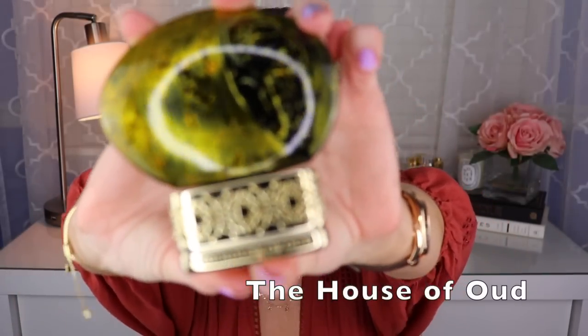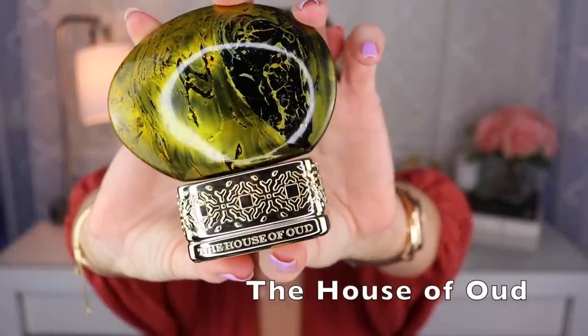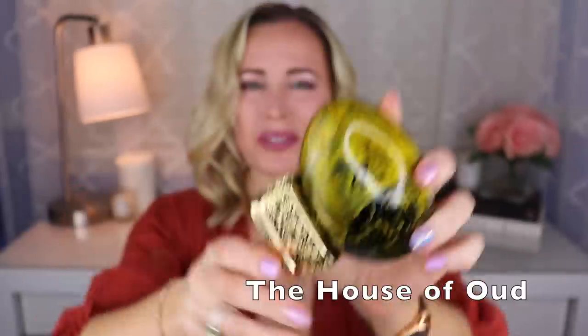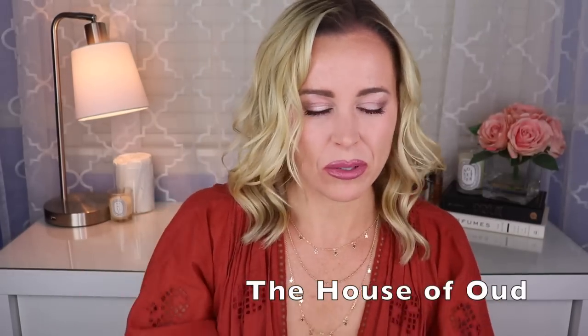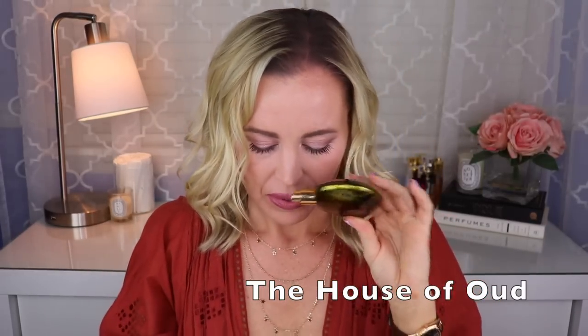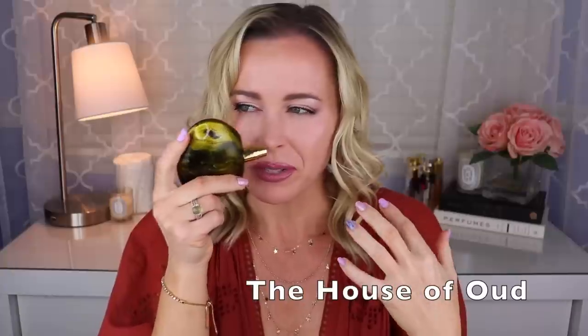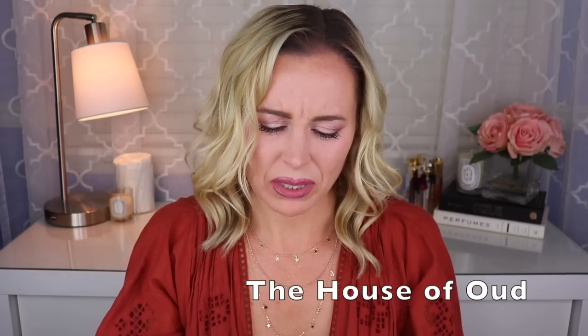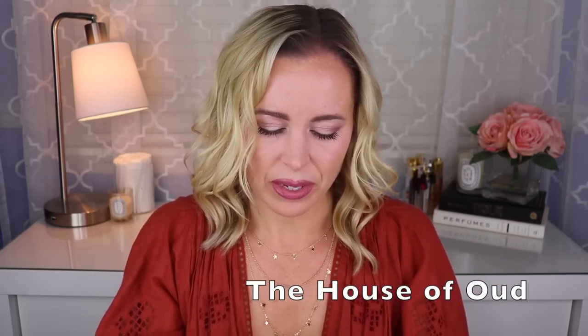Next we have one from the House of Oud called Dates Delight, created by Andrea Fiero Casotti. Of course this one focuses on dates, so it's a gourmand fragrance — it has this dried date sort of feel with honey, tonka, maybe some different spices like cinnamon. It's really delicious.